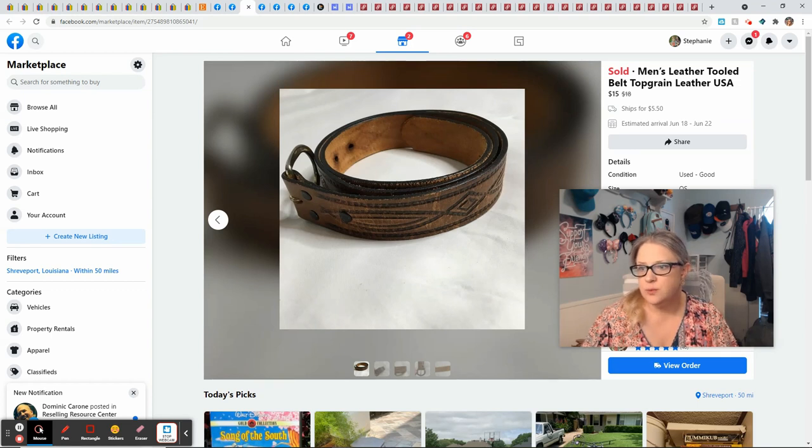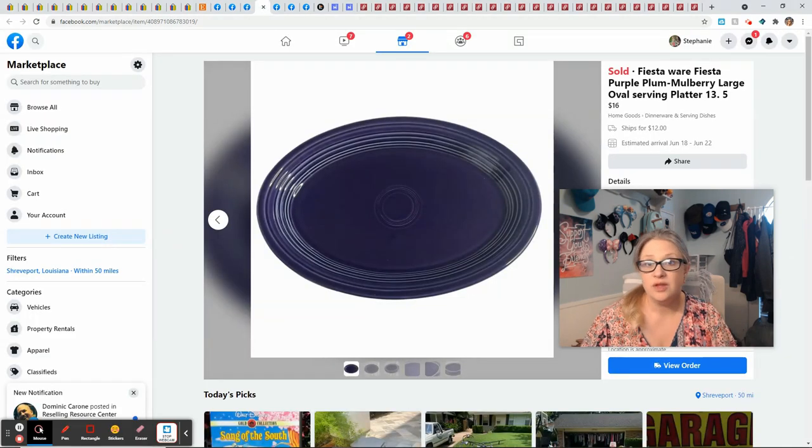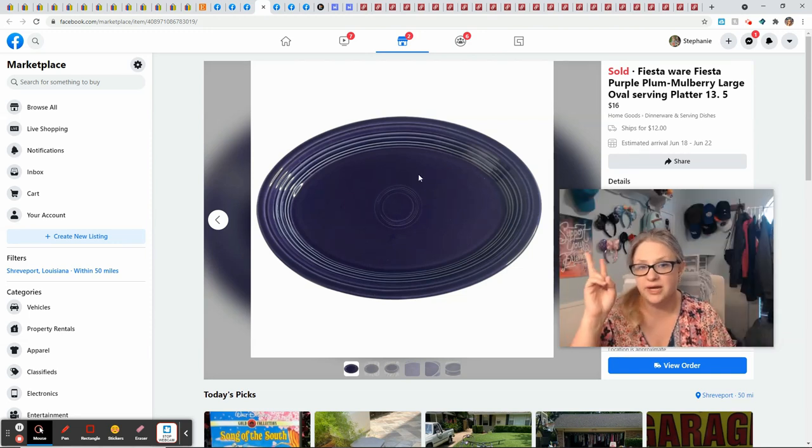Sold another belt — this one came from the bins. I paid $1 for it, it was real leather, sold for $15, and I made $13.20. Fiesta wear: I never find it but I did find this at a church garage sale, paid $5 for it. Not all Fiesta wear sells for a ton — platters, for instance, don't sell for much. If I had this exact same platter in the lighter purple called 'lilac,' instead of selling for $16 it would have sold for about $90. So it's all in the color and demand — just make sure you look it up. I still profited: paid $5, sold for $16, $12 shipping, made $9.60.